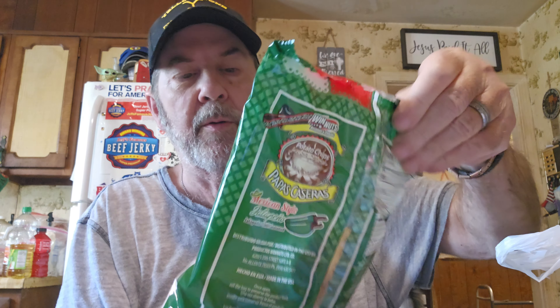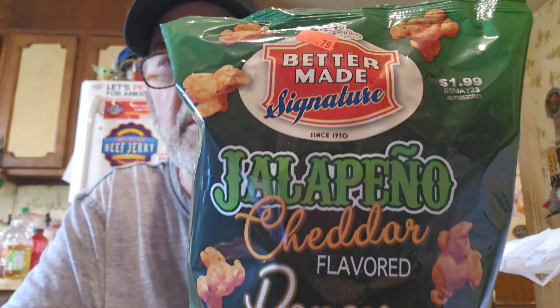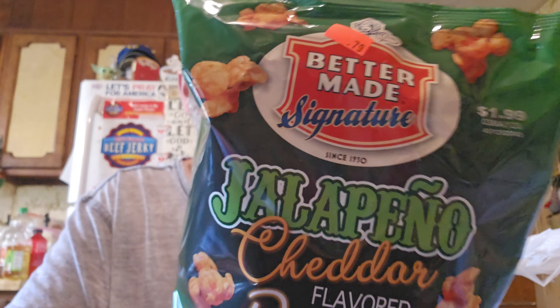I got Logan another bag of the Mexican style jalapeño chips that we tried on his show. These are great — really good. And I found this one new: Better Made Signature Jalapeño Cheddar Flavored Popcorn for 79 cents. Better Made Snacks out of Detroit, Michigan — we used to live in Taylor, Michigan. It's really not bad for you — popcorn. Got two of them and we'll be trying those on Logan's show. They also had the same brand in regular potato chips and sour cream, but I've got so many different kinds of chips right now.